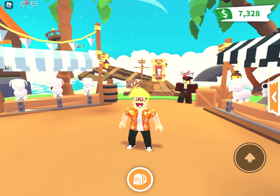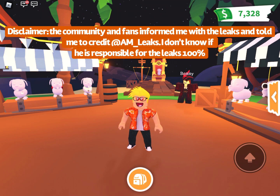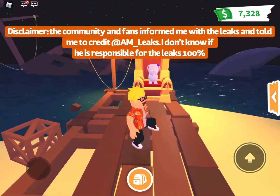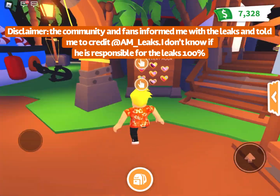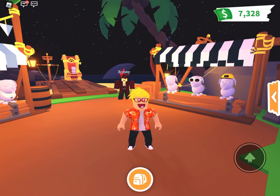And today I am very lucky because I was able to find some rare and leaked concepts that were leaked by AM Leaks, which is a very well-known leaker. They have been right on everything they've leaked — they've predicted the pet pins, the pet pride pins, and multiple pets, and have really never been wrong with anything. So they're a very creditable source.